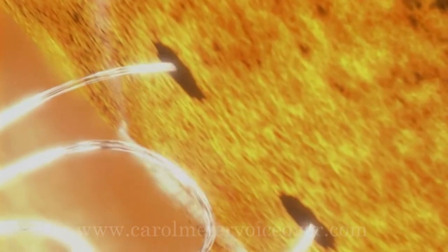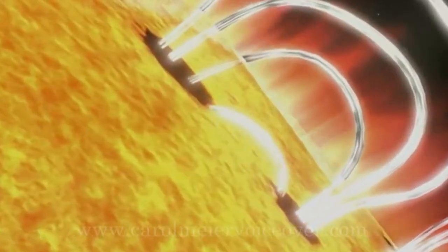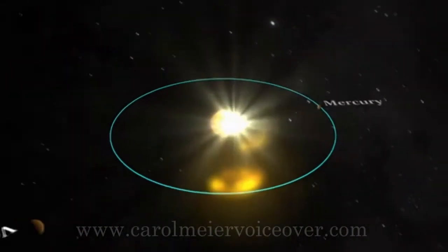These magnetic fields power solar flares and coronal mass ejections, which can affect the Earth and other objects in the solar system. As the sunspots increase, so does the frequency of flares and CMEs.